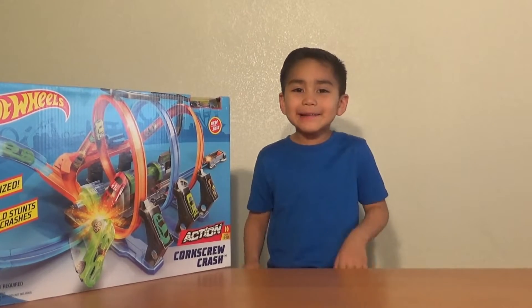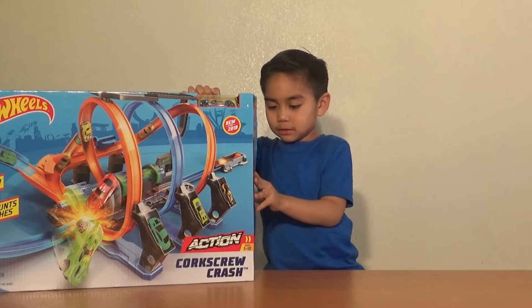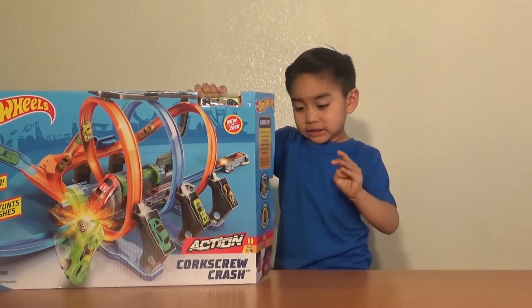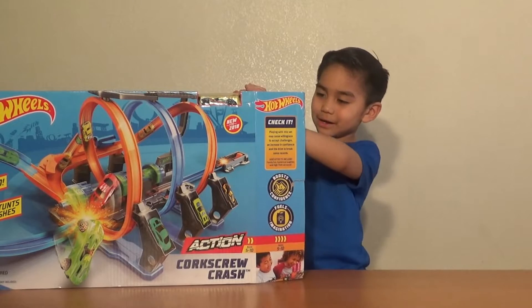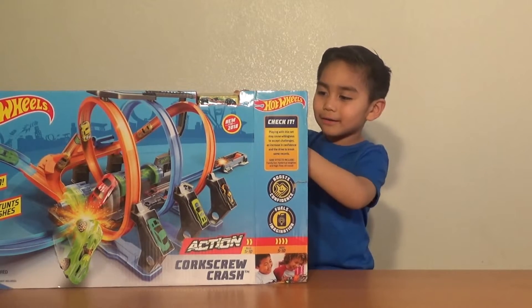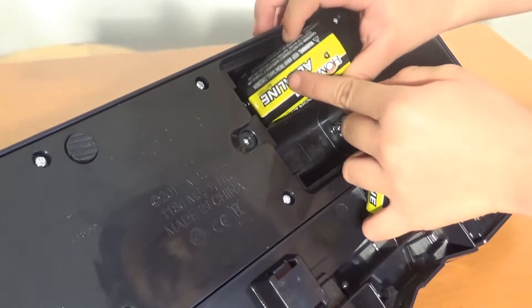Time to open it! Whoa! This is so cool! Time for the batteries! It takes 4 D size batteries!